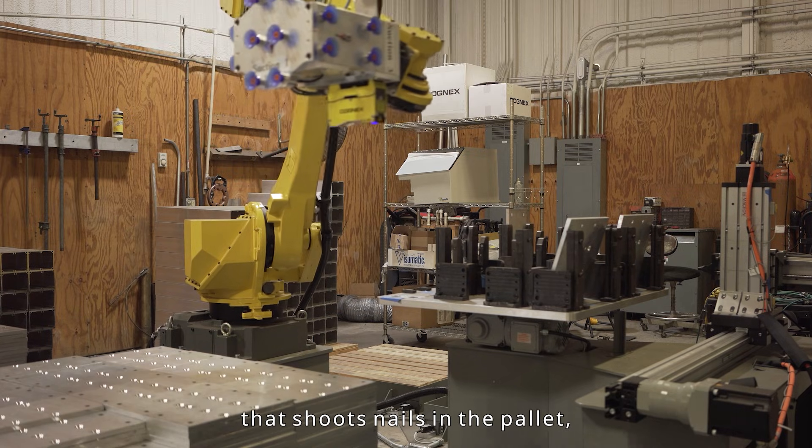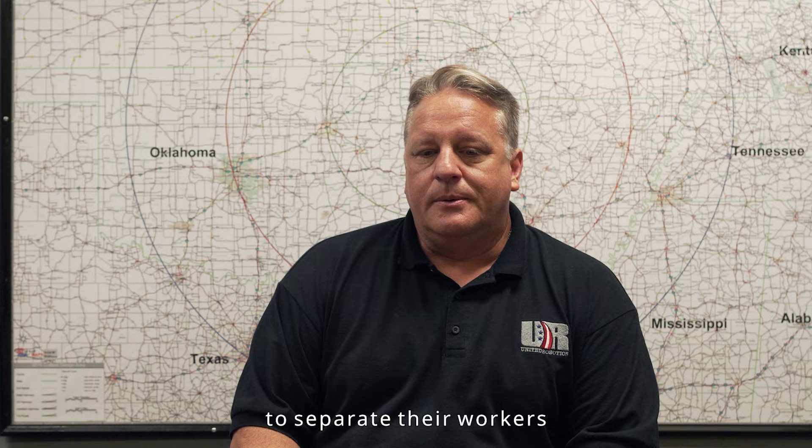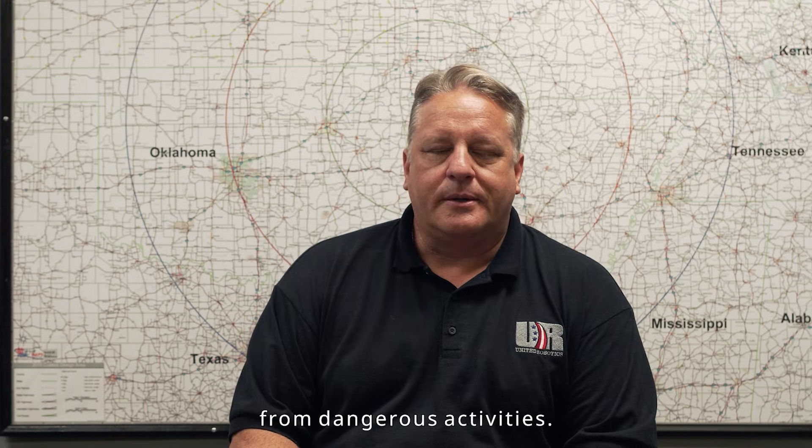We've even got a robot that shoots nails into pallets, so it increases the options for a customer to separate their workers from dangerous activities.